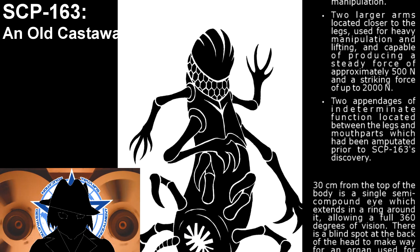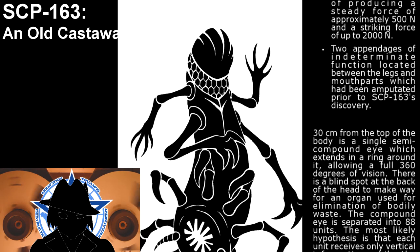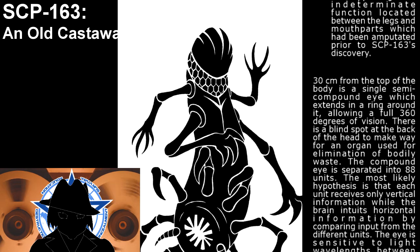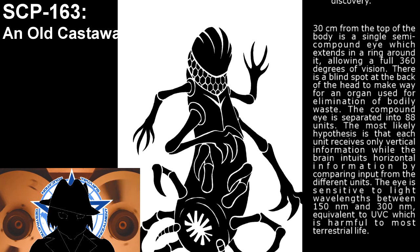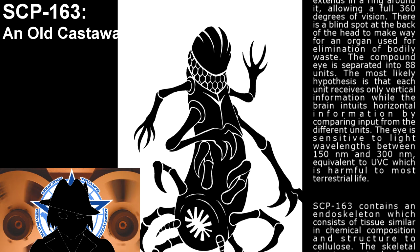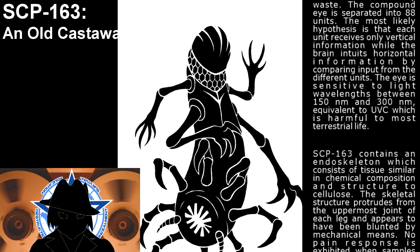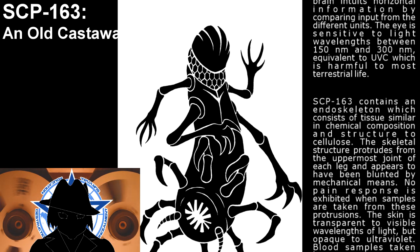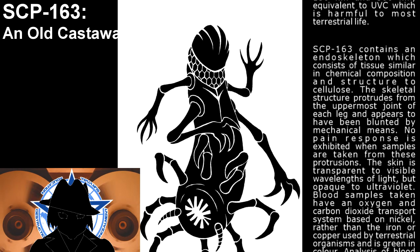Three centimeters from the top of the body is a single compound eye which extends in a ring around it, allowing a full 360 degrees of vision. There is a blind spot at the back of the head, to make way for an organ used for elimination of bodily waste. The compound eye is separated into 88 units. The most likely hypothesis is that each unit receives only vertical information, while the brain intuits horizontal information by comparing input from the different units. The eye is sensitive to light wavelengths between 150 nm and 300 nm, equivalent to UVC, which is harmful to most terrestrial life. The skin is transparent to visible wavelengths of light, but opaque to ultraviolet.